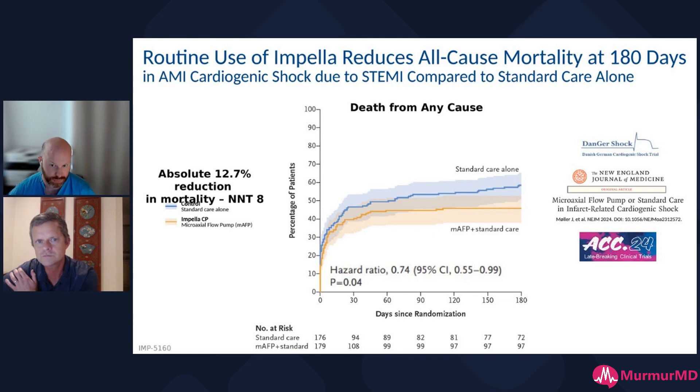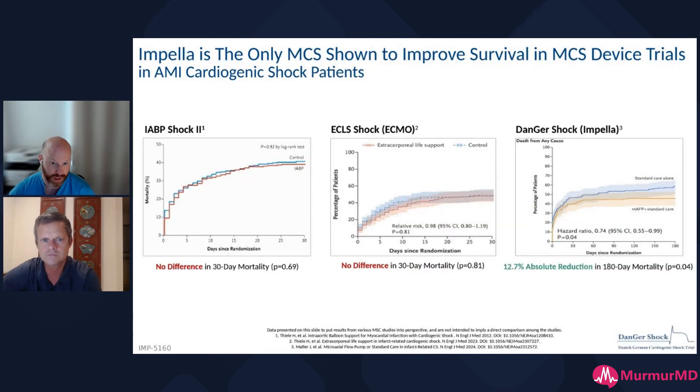180 days was the endpoint for the trial, so we'll see as they prolong observation of these patients what that really looks like and how those patients continue to do better. This is the first trial of its kind to show an improvement with mechanical support in cardiogenic shock patients from acute MI. We've tried it with balloon pump — we're all aware of that — and we've tried it with ECMO, with a little success.